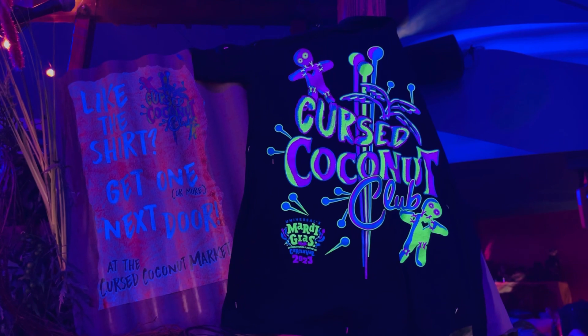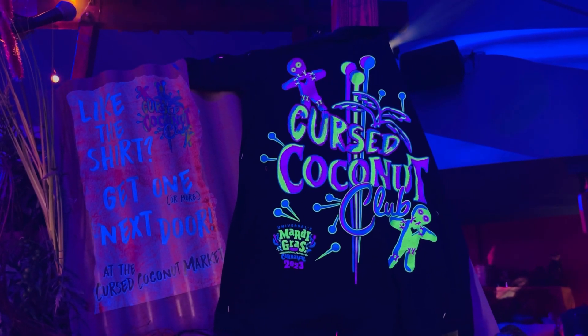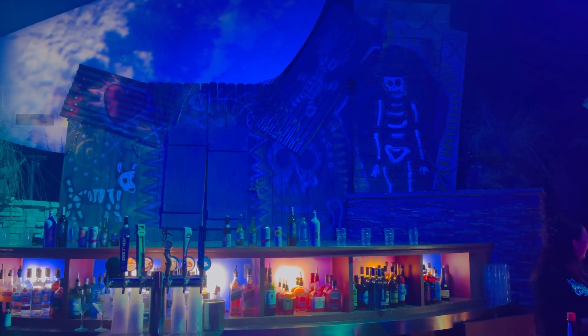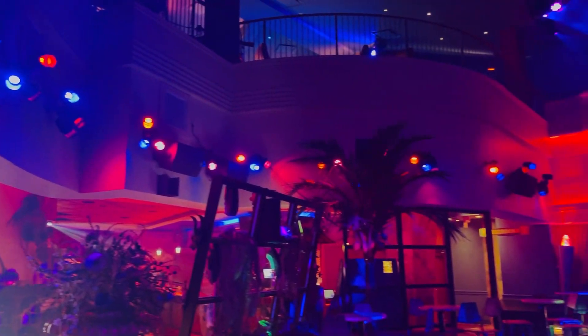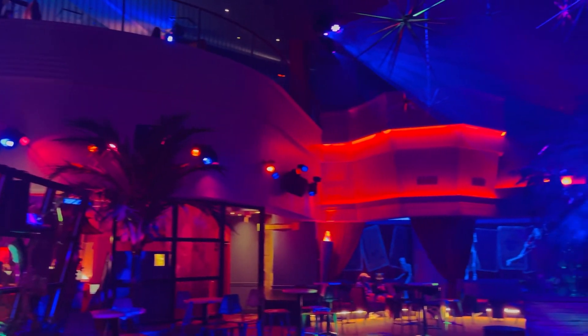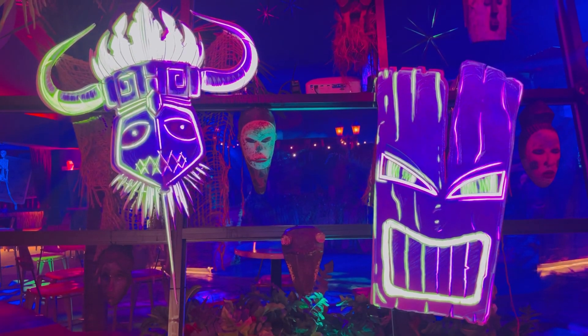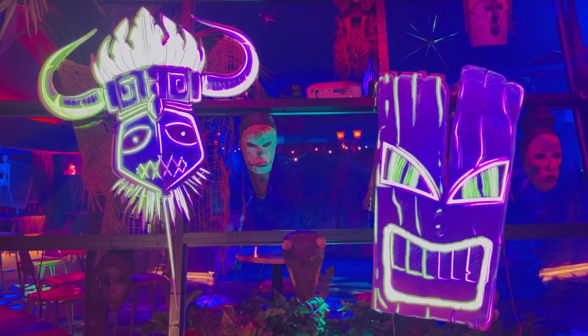Here's the Cursed Coconut Club shirt again in the black light — it glows in the dark. Here's a look at the bar on the right-hand side when you walk in. The ambiance is very spooky and truly voodoo themed in here. There are some fun little lights toward the entrance and these tiki figures — I love them, they're so fun.